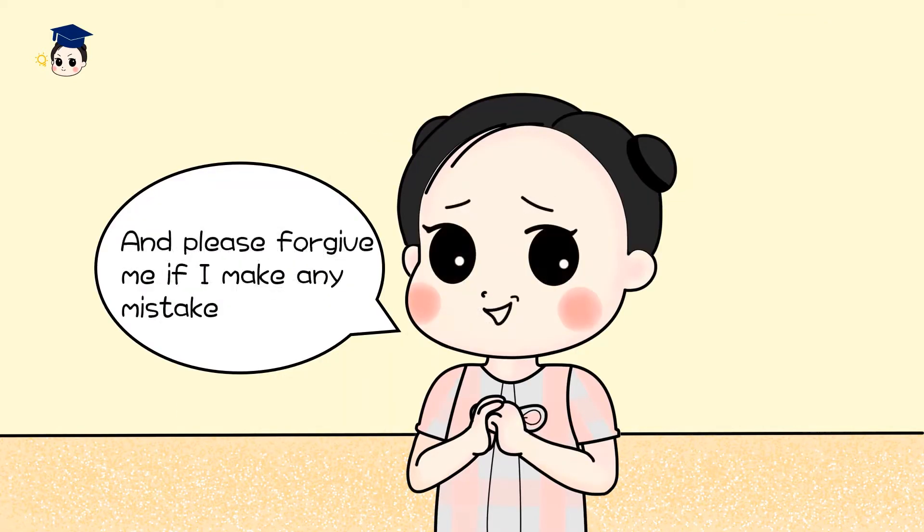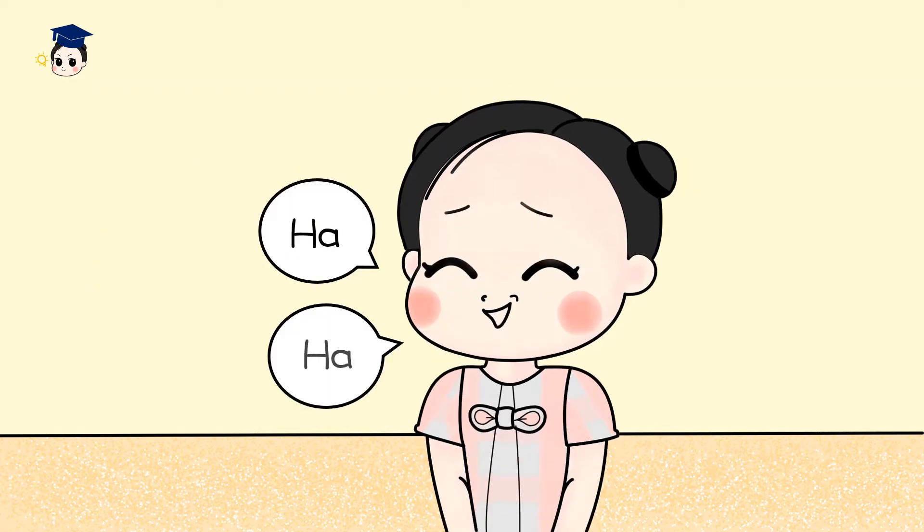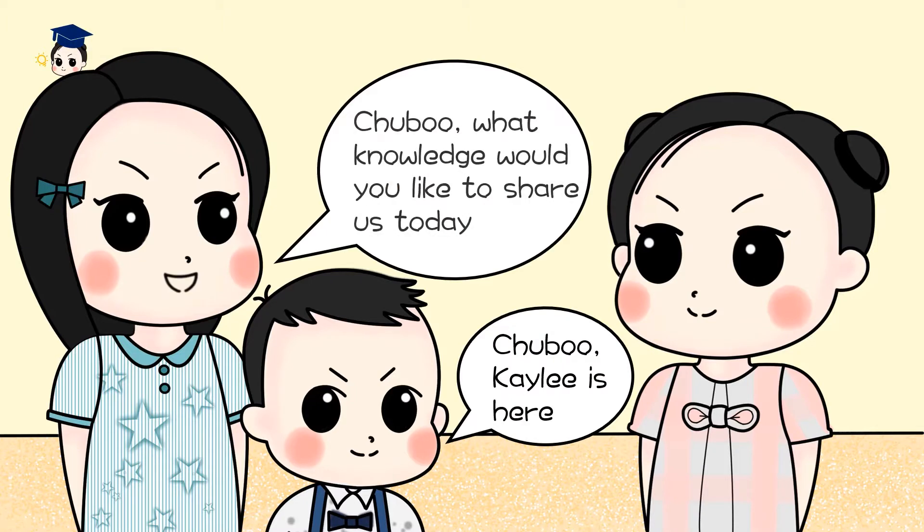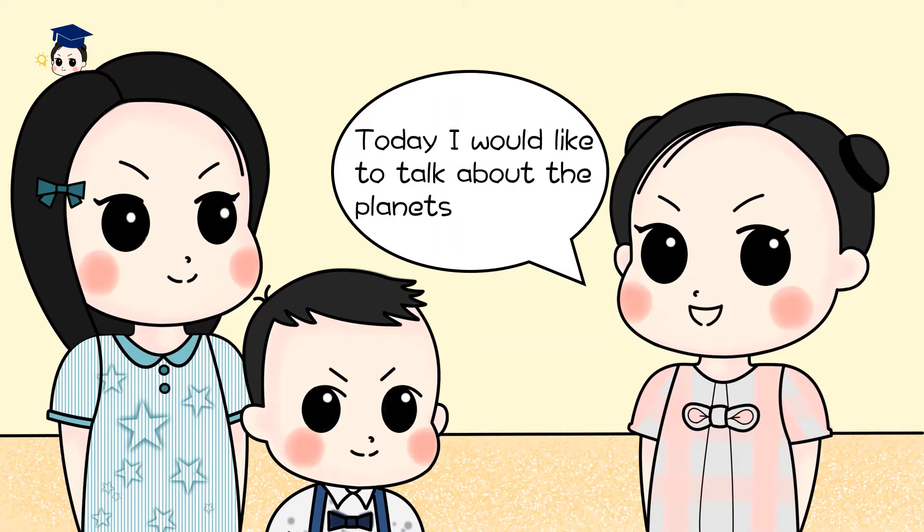And please forgive me if I make any mistake. Chilbu Katie is here. Chilbu, what knowledge would you like to share with us today? Today, I would like to talk about the planets.